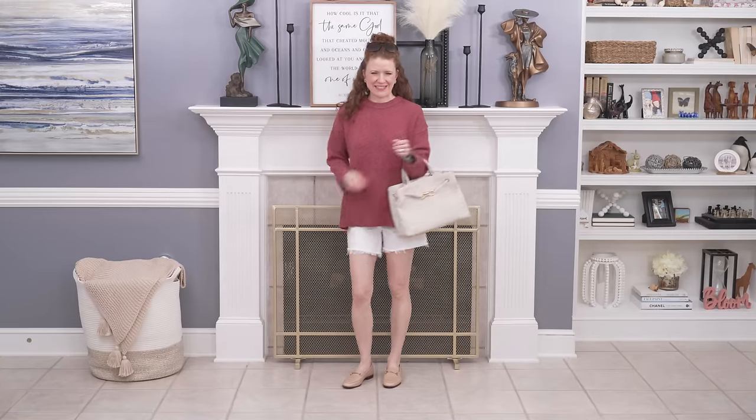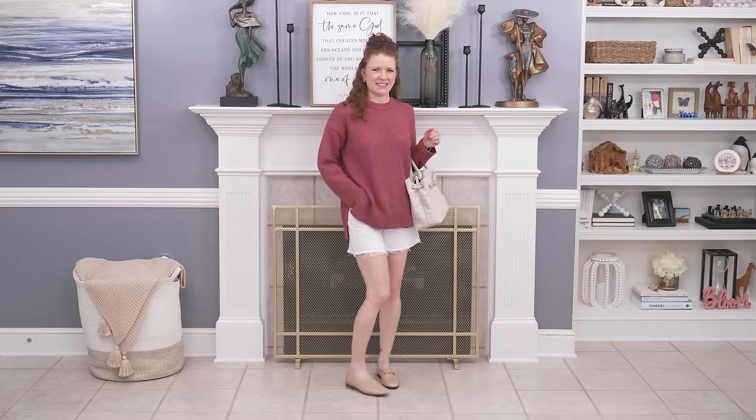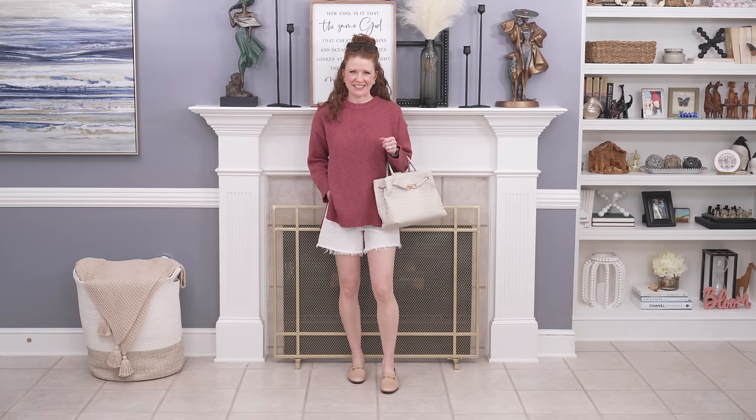The next outfit is the sweater with denim shorts and loafers. The ivory bag with the tan loafers actually goes together really well even though they're not the exact same color. The shorts are a creamy white so you have a few different shades going on. I didn't want to use the larger woven tote because I didn't think it went as well with this outfit. So instead of exactly matching your shoes and handbag, think about ways to put different colors together that go really well with your overall outfit.